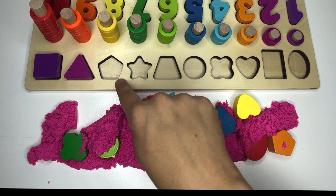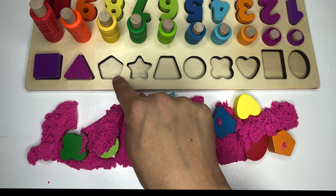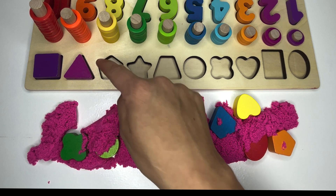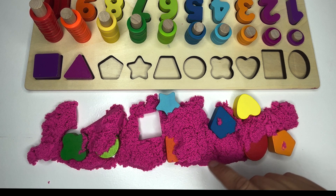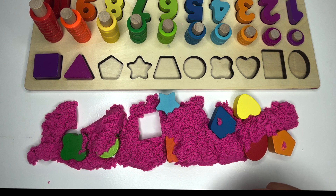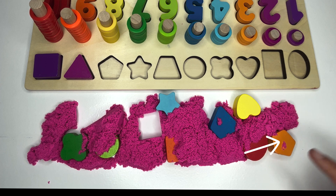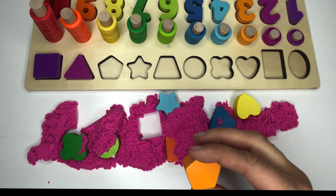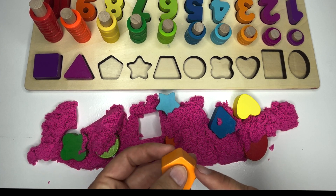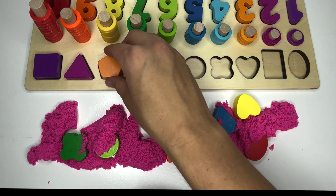Hmm, how many sides does this one have? Let's count and see: one, two, three, four, five. That's right, we're missing a pentagon. Do you see any shapes buried in the sand that might have five sides? That's kind of hard to look for. You found it! Great job. Let's double check: one, two, three, four, five. You did find it! Great job, learners.